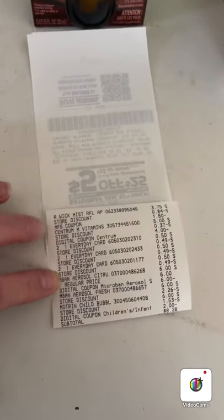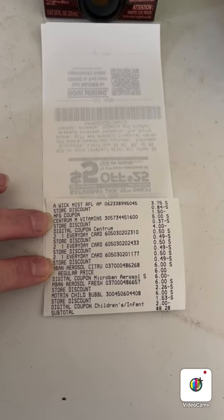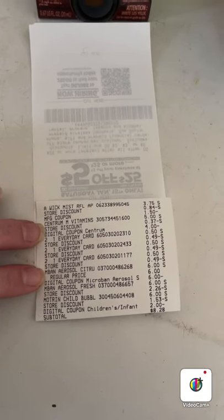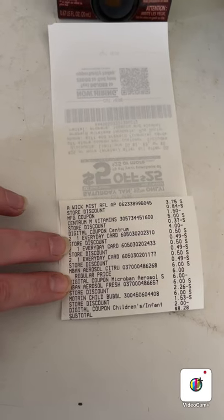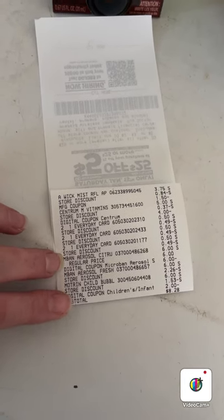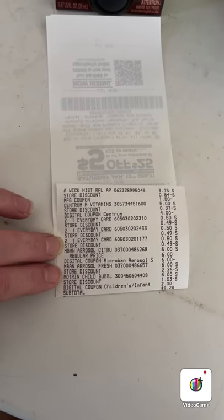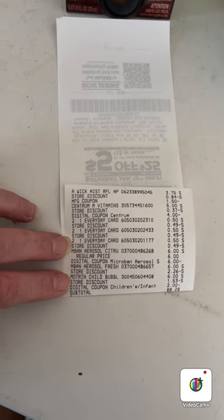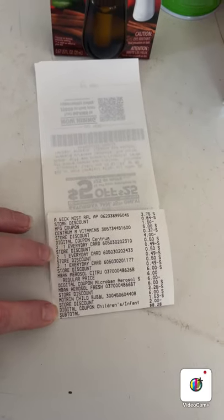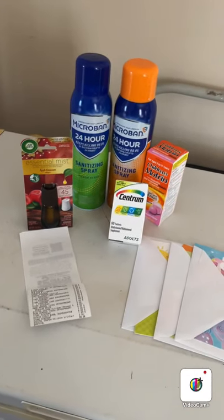Going over the receipt: the Air Wick Mist was $3.75 (normally $5) and I used a $1.50 manufacturer coupon; the vitamins were $5 with a $4 coupon; I got three $0.50 cards with a $1.50 coupon; two Microbans with a buy one get one free coupon that took off $6; and Motrin with a $2 coupon. The subtotal for all these items is $8.28, and those Microbans are $6 each by themselves — another great deal.